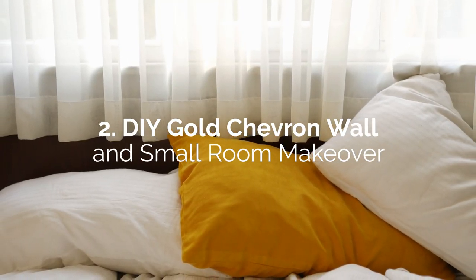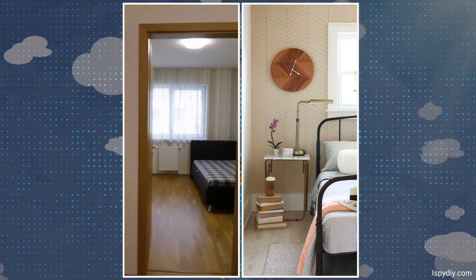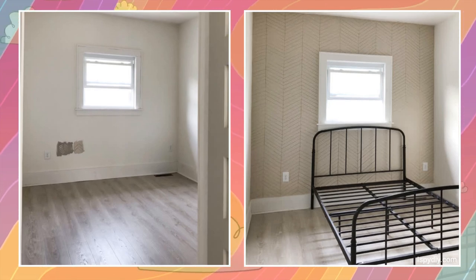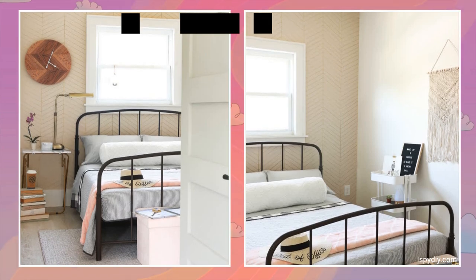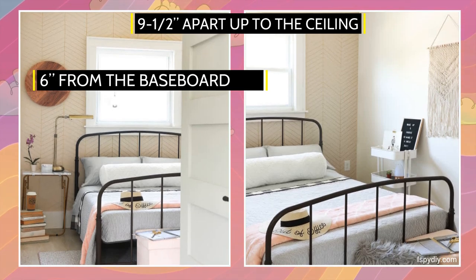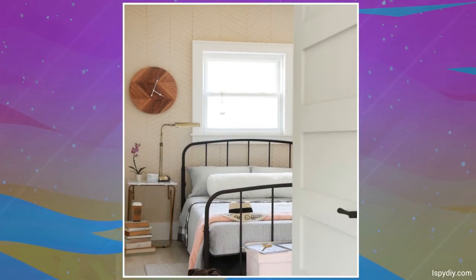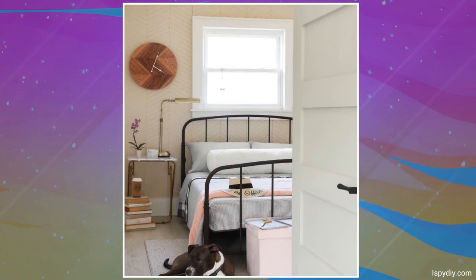Number 2: DIY Gold Chevron Wall and Small Room Makeover. An accent wall with a gold chevron pattern will work wonders for a small bedroom. After painting the walls to a light pinky beige color and letting it dry, you can start drawing the patterns using gold Sharpie pens. Use a fat ruler and first draw all the vertical lines about 9.5 inches apart from the ceiling. Mark 6 inches from the baseboard on one line. Next, draw a diagonal down to the bottom of the line beside it. Use these diagonals as guides for the angles and the ruler as a spacer. Keep adding lines until you've filled the wall with the pattern.